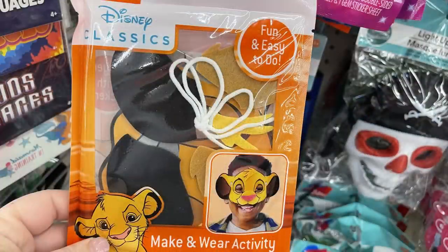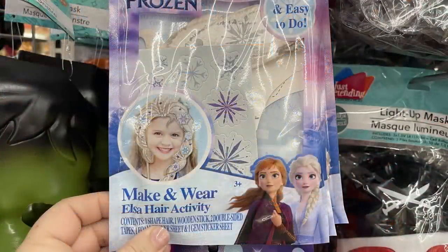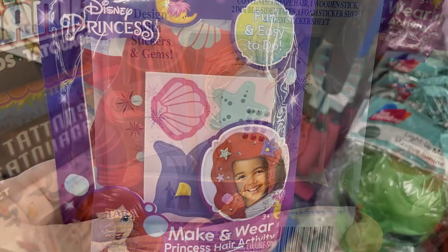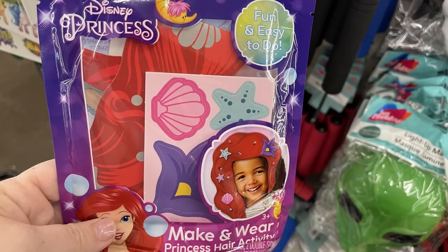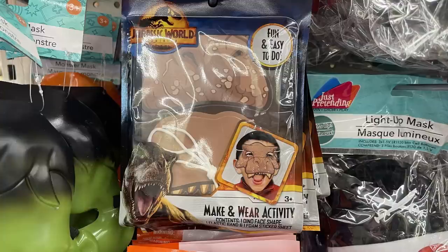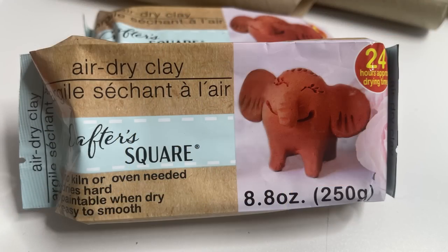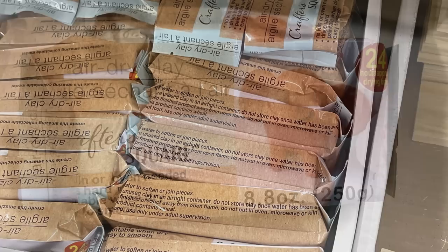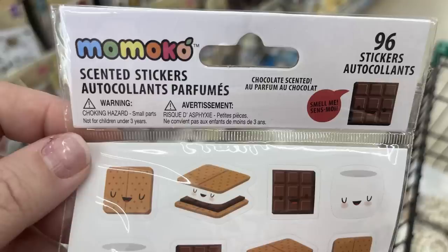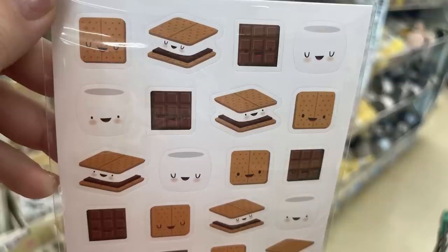They also had these DIY masks that you can wear as an activity. They've got the Simba mask, a Frozen wig you can DIY, and the Ariel wig from The Little Mermaid showing all the pieces on the back. Also the Jurassic World dinosaur mask and a few others. Their air dry clay is restocked — these are 8.8 ounce packs. Also some Momoko scented stickers: you get 96 scratch-and-sniff style stickers, including ones that look like s'mores.